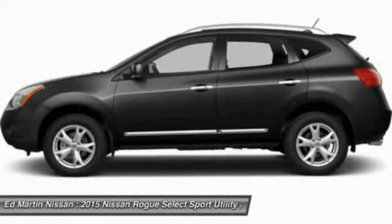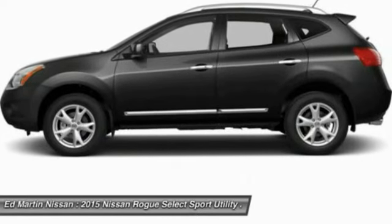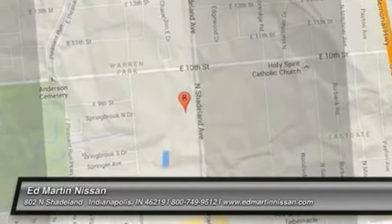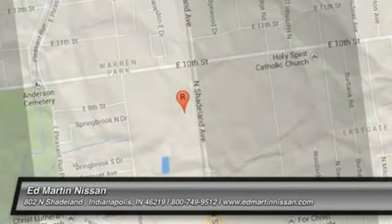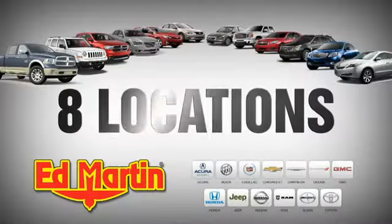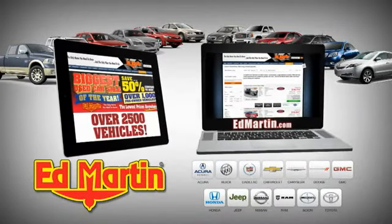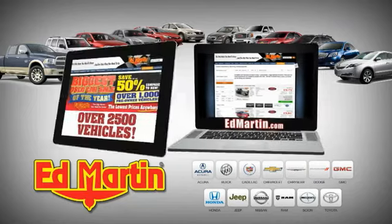Take this vehicle for a spin and see why so many shoppers are now proud owners. 8 locations, 13 brands, over 2,500 new and used vehicles online at edmartin.com. Edmartin.